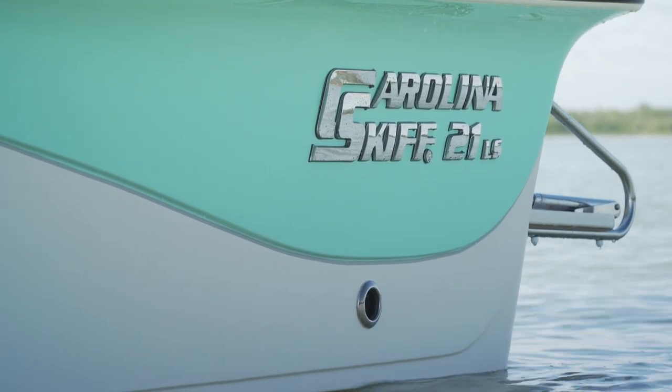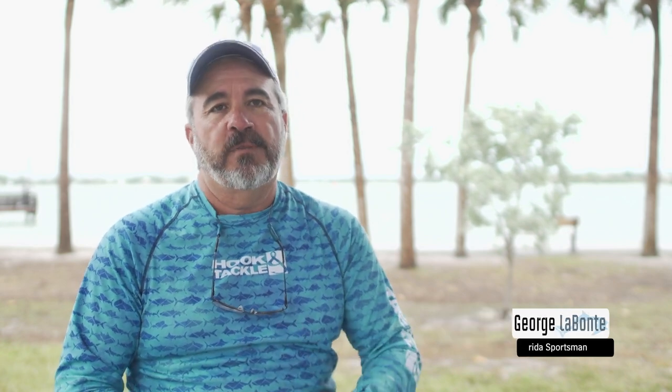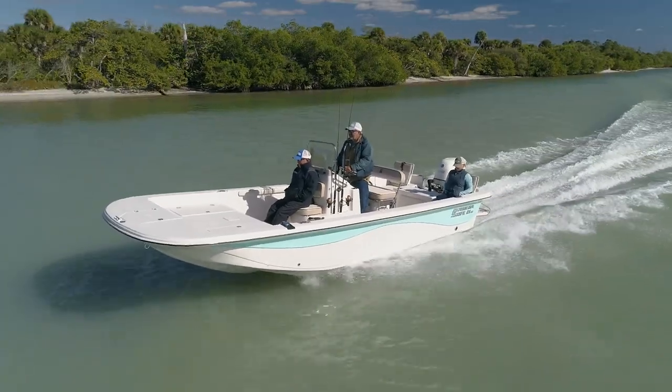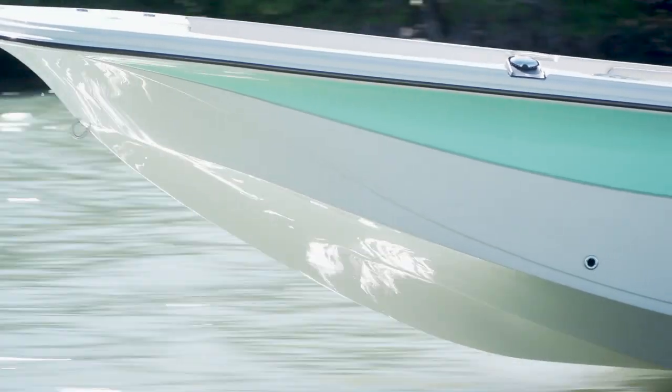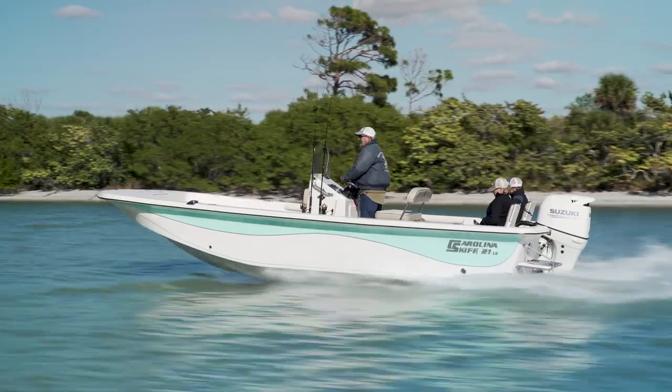When I stepped on the Carolina Skiff 21 LS, I had that feeling I'd been there before — and sure enough, I had. Carolina Skiff had taken one of their proven winners and brought it into the 21st century, and man, did it make a difference. One theme that kept coming up throughout the day was evolution. A few years back, Carolina Skiff set out to improve the ride of the boat, and that started with their DLV line.